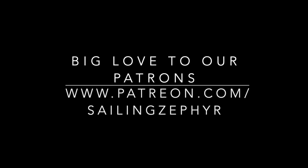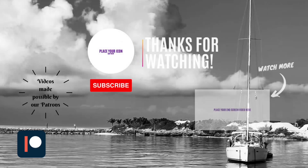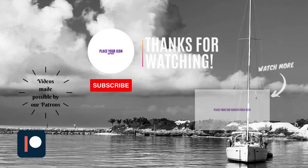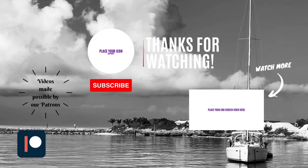If you'd like to be a part of the journey and become a patron, go to the link you see here on the screen. Another way you can support us is by hitting that subscribe button. Sail away — come sail away with me!